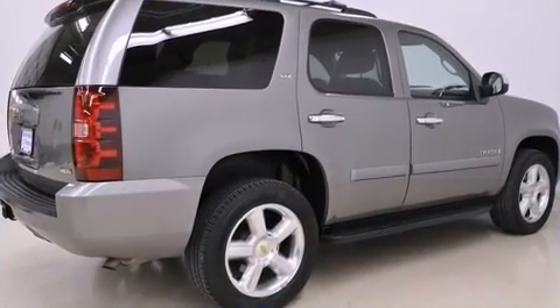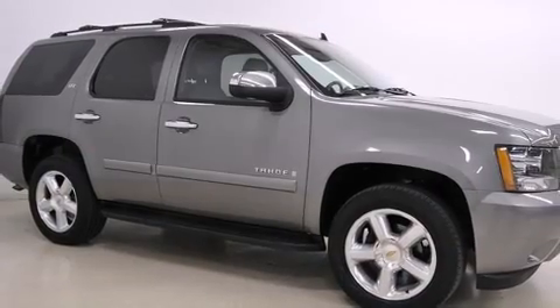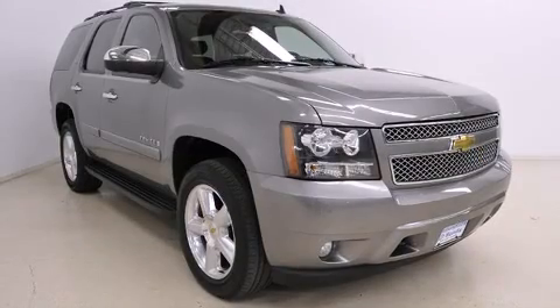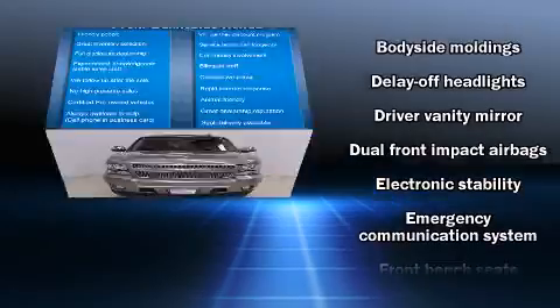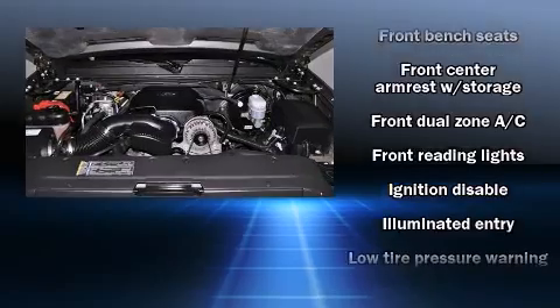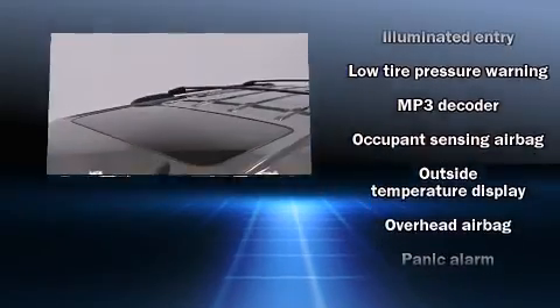Chevrolet prioritized fit and finish, as evidenced by front and rear reading lights, a trip computer, rear parking sensors, remote keyless entry, a trailer hitch, and air conditioning. Backseat passengers will appreciate the rear audio controls, allowing them to make easy adjustments to the stereo system.